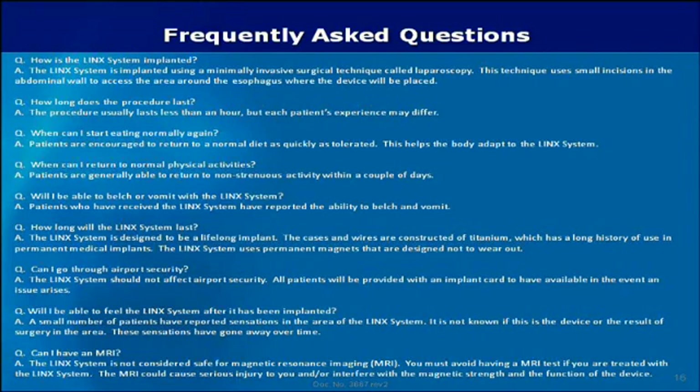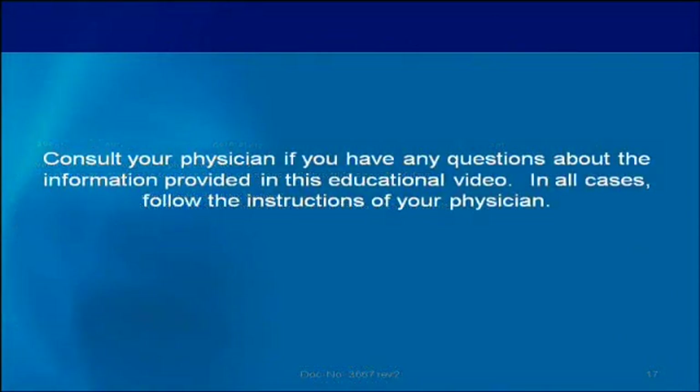Can I have an MRI? The Lynx system is not considered safe for magnetic resonance imaging, or MRI. You must avoid having an MRI test if you are treated with the Lynx system, as the MRI could cause serious injury to you and or interfere with the magnetic strength and the function of the device. Consult with your physician if you have any questions about the information provided in this educational video. In all cases, follow the instructions of your physician.